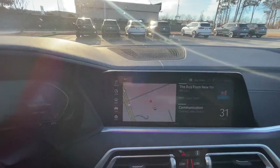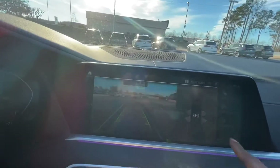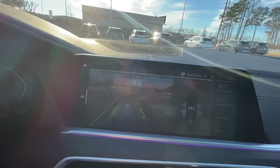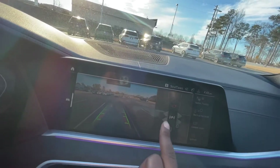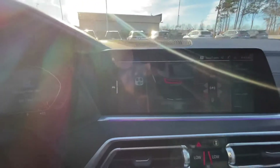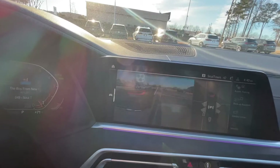This one does have a 360-view camera, so your backup camera is a full 360 view. You can see all around the car. It even has these little markers here to show you how much room you will have if you open your door. You can also switch between the cameras — the side view, the back, the other side, and the front.